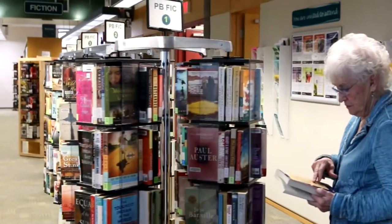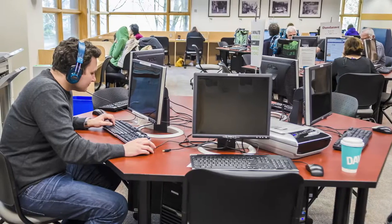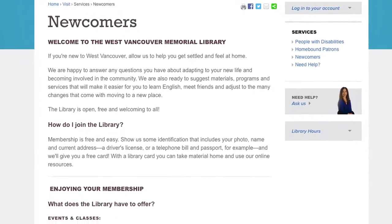At the library, you can borrow a wide range of different materials, attend library programs, use our public computers, and see all the online information on our website.